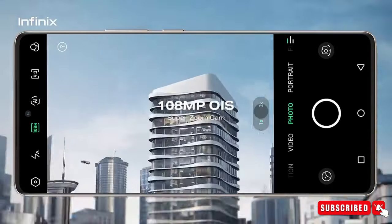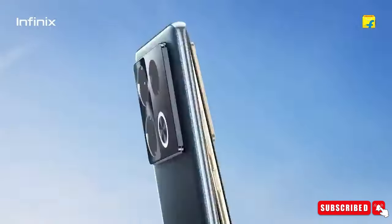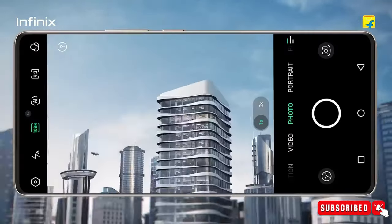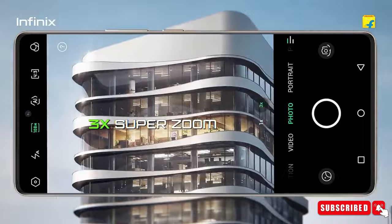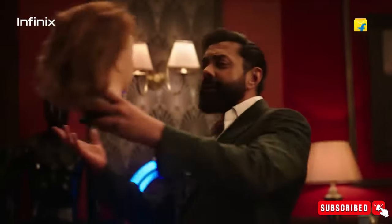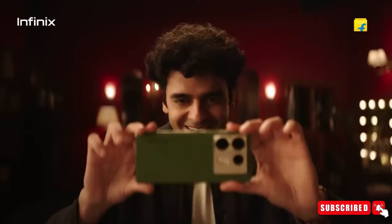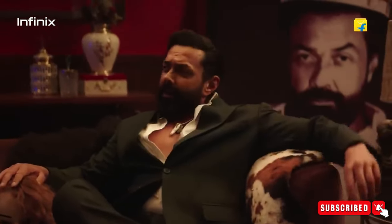For pictures, the Infinix Note 40 Pro 5G has three cameras on the back. The main one is a big 108-megapixel sensor that takes sharp pics and smooth videos thanks to image stabilization and supports 3x zoom. The selfie camera on the front is 32 megapixels and takes great selfies and video calls.